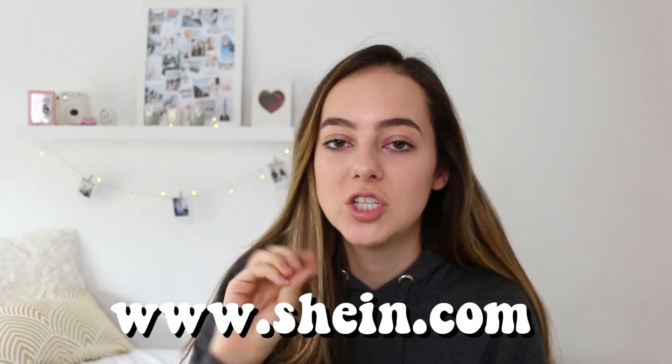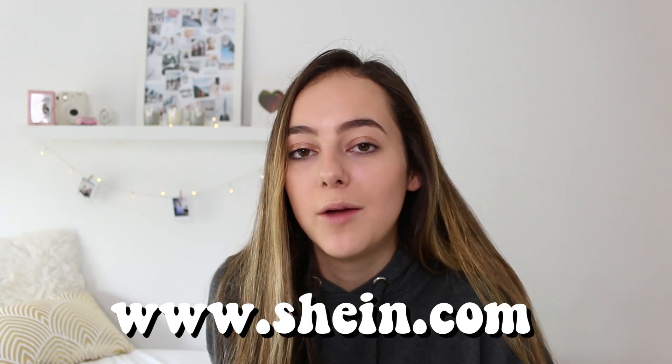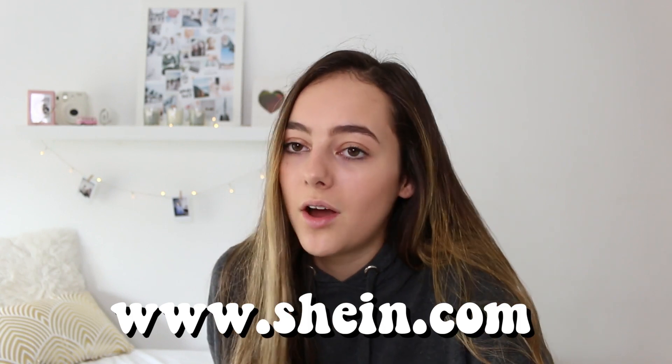That's everything I bought in Amsterdam, but I also got a package in the mail a few days ago and I'm so excited. I already opened it but I wanted you guys to see me unbox it. The website is Shein — the link will be on screen and in the description. They reached out and asked if I wanted to try some of their clothing items. I looked at their website and immediately fell in love with their clothes, so of course I said yes.